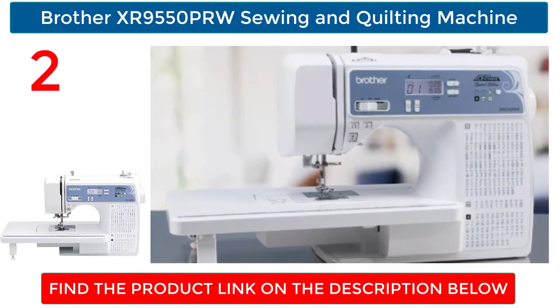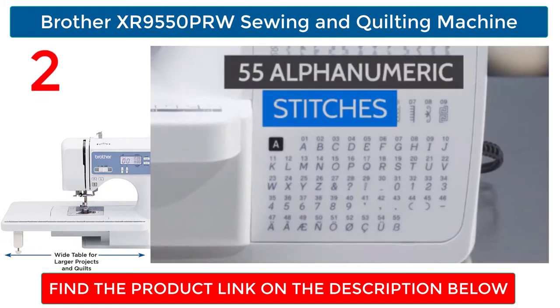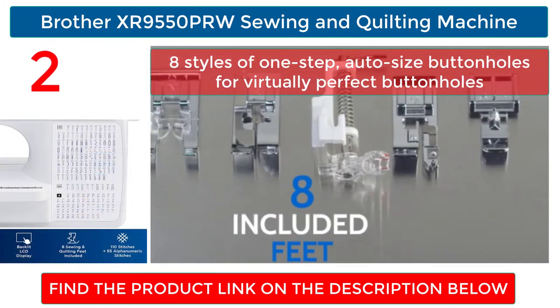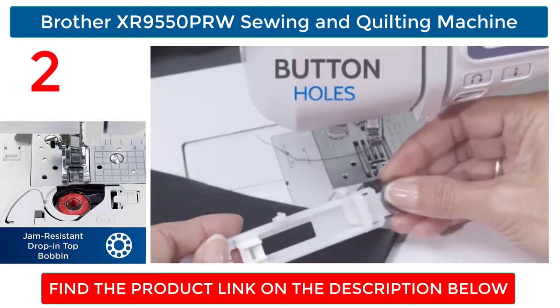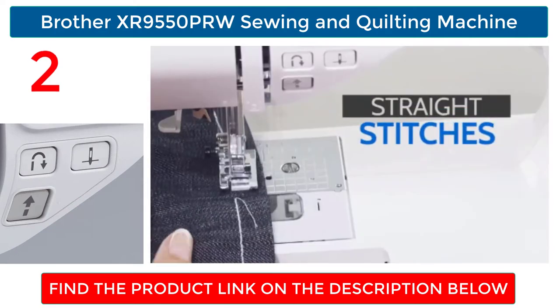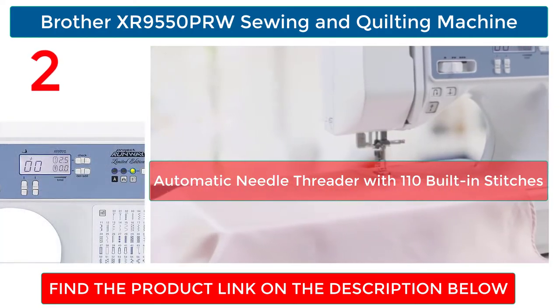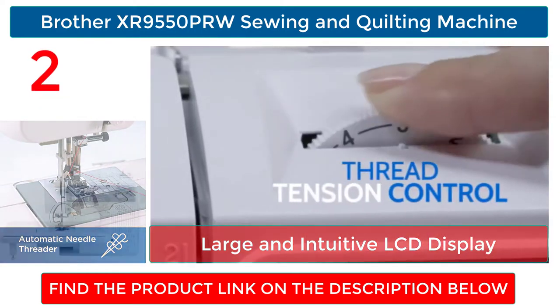Brother XR 9550 PRW Sewing and Quilting Machine. Eight styles of one-step auto-size buttonholes for virtually perfect buttonholes. Computerized sewing machine with wide table and hard case. Automatic needle threader with 110 built-in stitches. Large and intuitive LCD display.